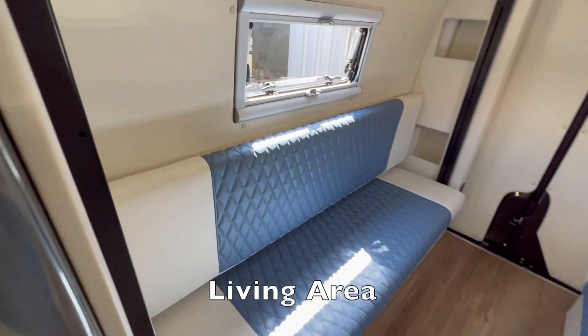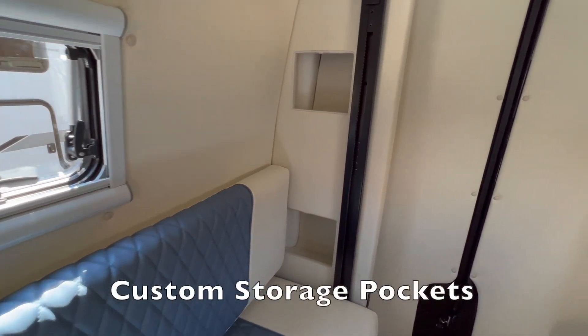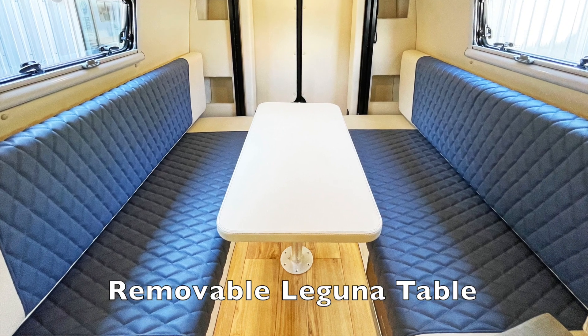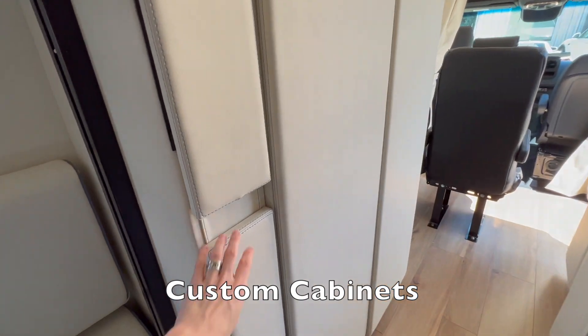This build also includes a living area in the back with two benches that convert to a bed, custom storage pockets, and a removable Laguna table. The custom cabinets next to the shower provide even more storage for the build.